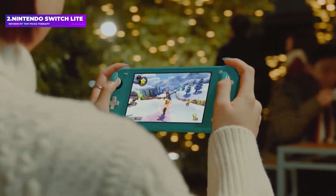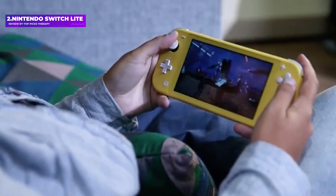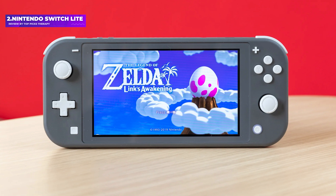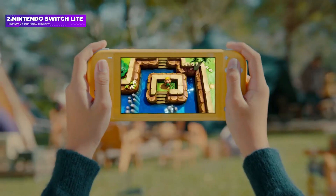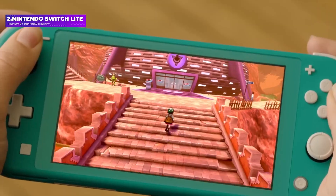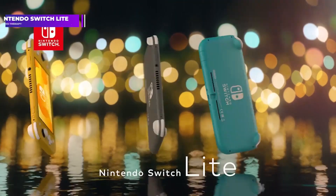There are some drawbacks, though, due to its smaller size. The Switch Lite has a smaller battery, meaning less playtime overall. The Switch Lite also doesn't have detachable Joy-Cons, meaning that impromptu multiplayer sessions are much harder to facilitate. You also can't transfer save data easily between a Switch Lite and a regular Switch, so consider carefully which one you want.